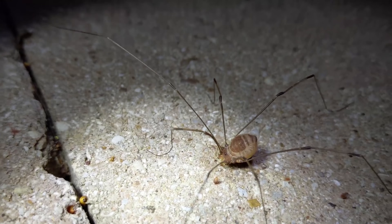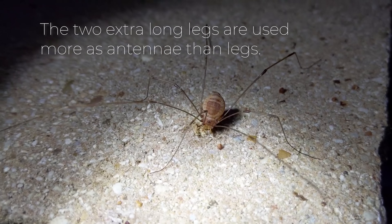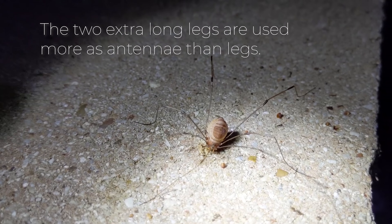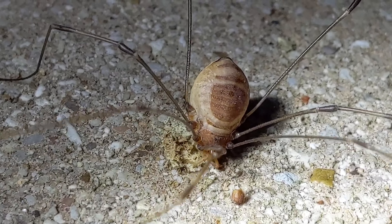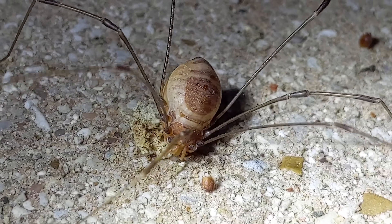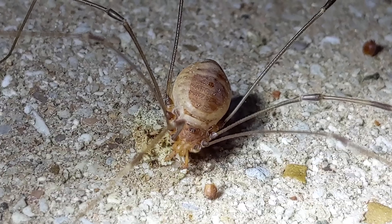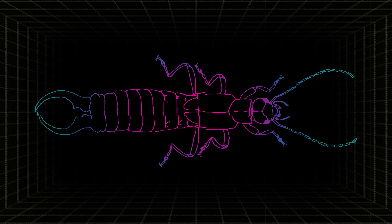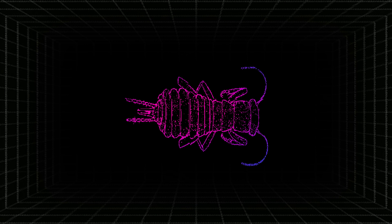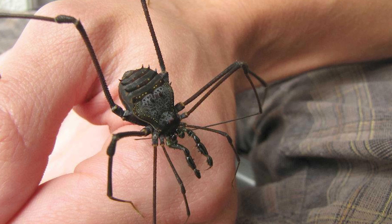This defense against predators is important, and they are well adapted towards it. They can actually shed their legs if a leg is caught or grasped by a predator, and studies have shown that they can effectively re-learn how to walk with fewer and fewer legs, although it typically takes them more time the more legs you subtract. Some harvestmen are predatory, but interestingly the ones that tend towards this typically have shorter, sturdier legs, likely to assist in prey capture.